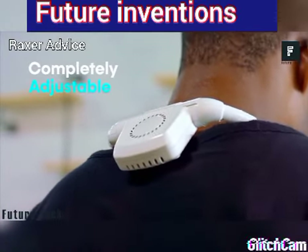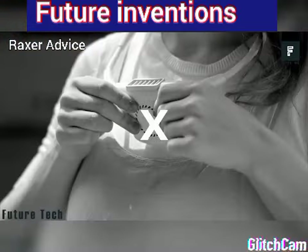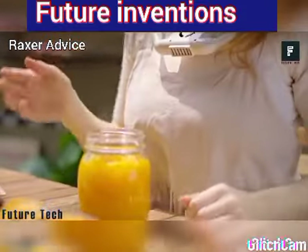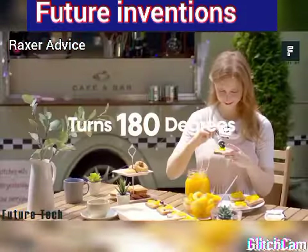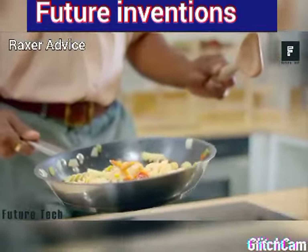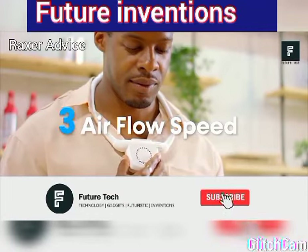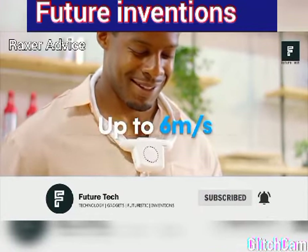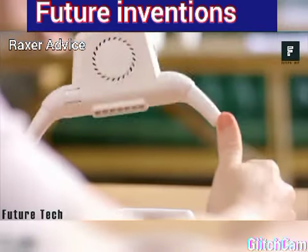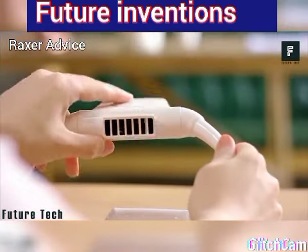The All 7 Portable Fan definitely proves that we now live in the future. Have you ever been out for your daily walk and wished you had a fan to help cool off? We are all trying to get as much exercise as we can, though it can be very difficult and often leads to being hot and sweaty. This can now be a thing of the past, as the All 7 Portable Fan can help cool you off with ease.